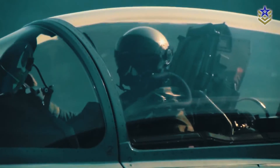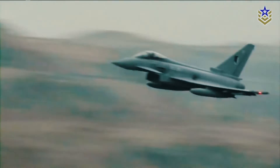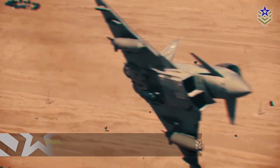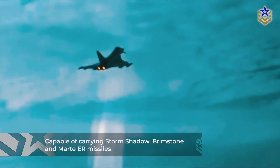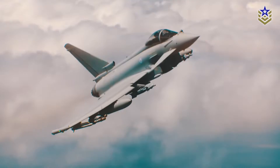Initially designed with dogfighting capabilities in mind, the Typhoon has evolved to also excel in air-to-surface strike missions, with a diverse range of armaments including air-to-surface guided bombs. It is also capable of carrying a mix of missiles like Storm Shadow, Brimstone, and Meteor, tailored to its specific operational role.